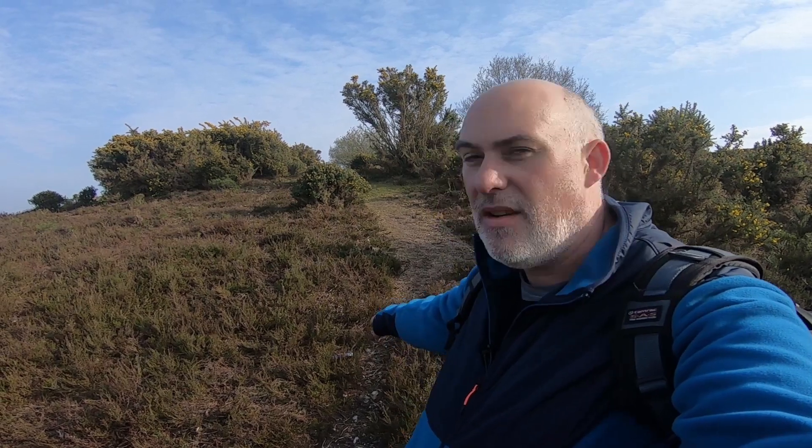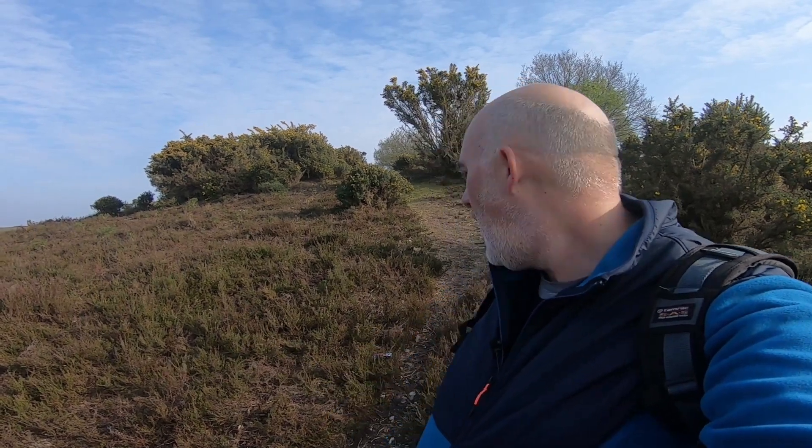Look at this down here on the ground. Some kind visitor to the New Forest today has decided that on this beautiful hillside, what they need to do is take their can of Red Bull and just throw it on the ground. So this little fella is coming home with me because this is not staying in the New Forest ruining this beautiful countryside. Anyway, onward to composition number two.